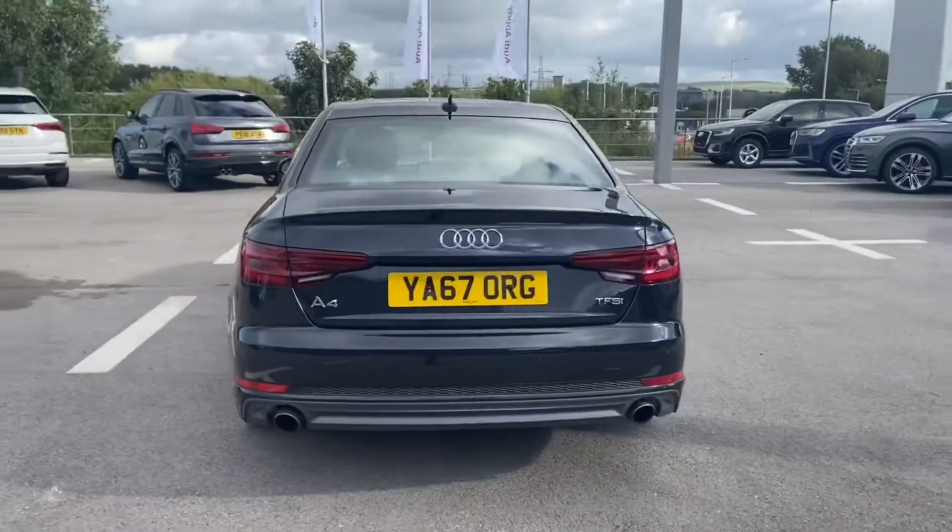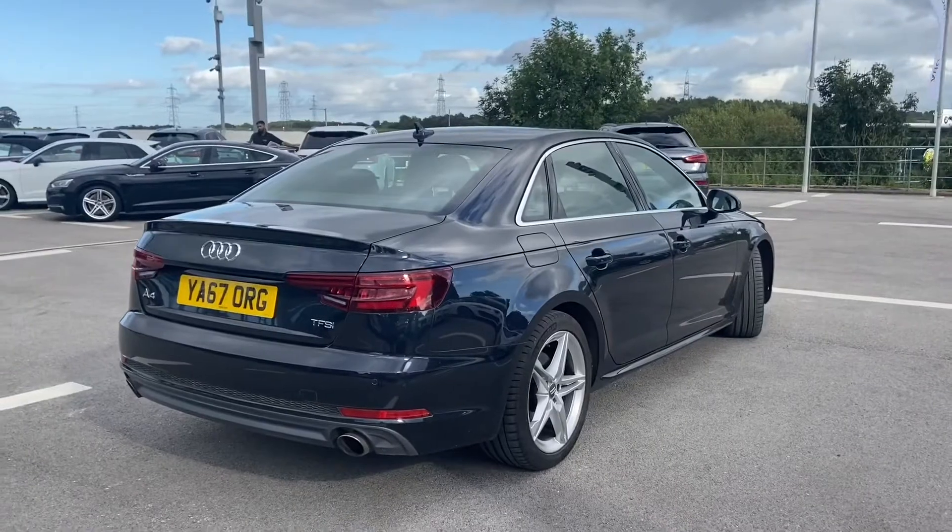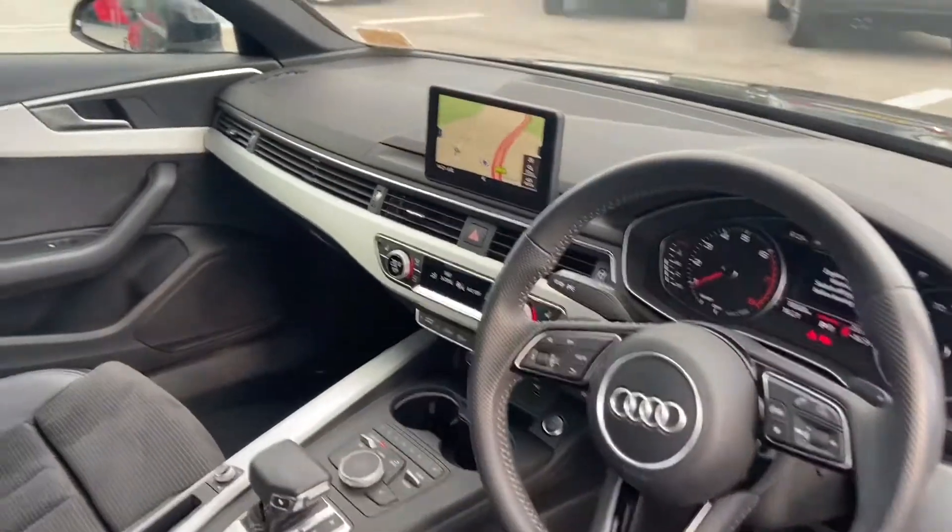We have automatic headlight adjustment as well as rear parking sensors. As it is an Audi approved car, it also comes with 12 months roadside assistance.